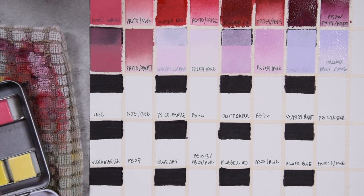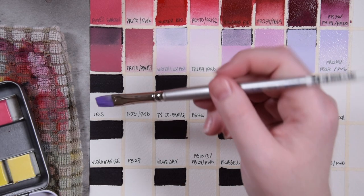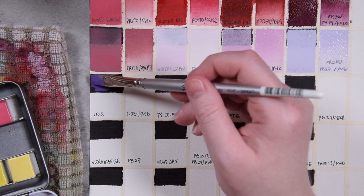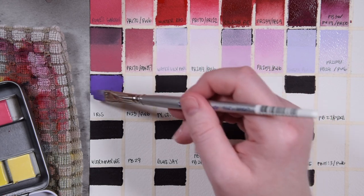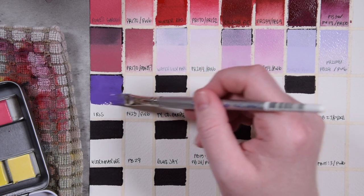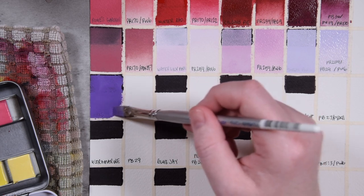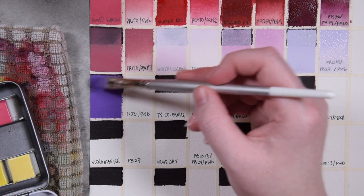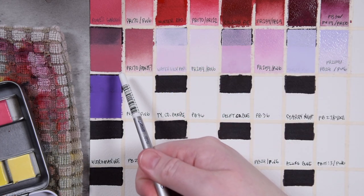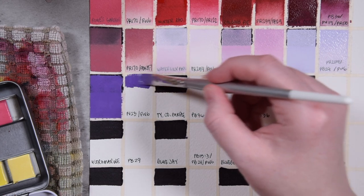Next is Iris, which is made from Dioxazine Violet PV23 and PW6. Really lending itself well to floral painters. This is a really nice, cooler purple, and that white helps ground it in gouache so that it's more opaque, because PV23 is generally a pretty transparent color — dark, but transparent. We still can't see the name under this one. Maybe it's just that opaque. It's lost forever.